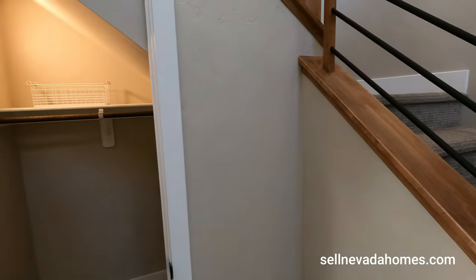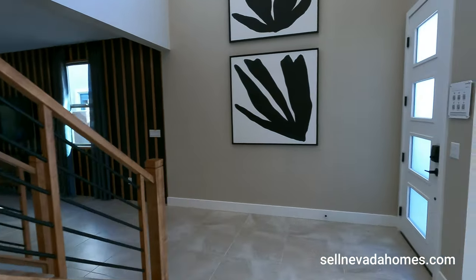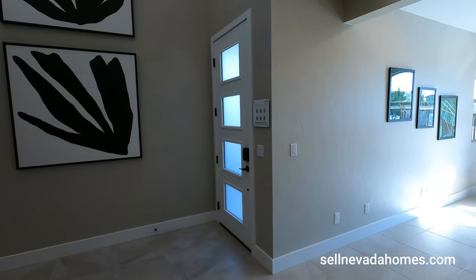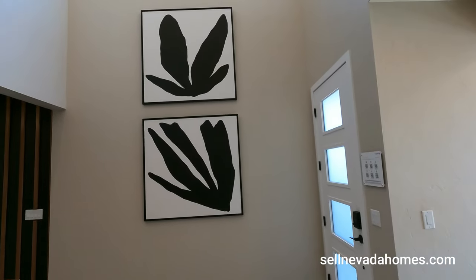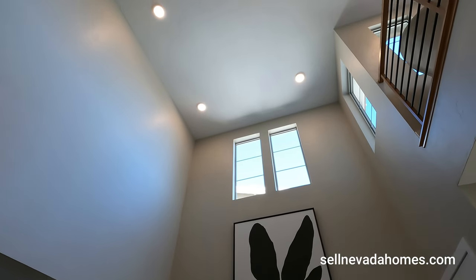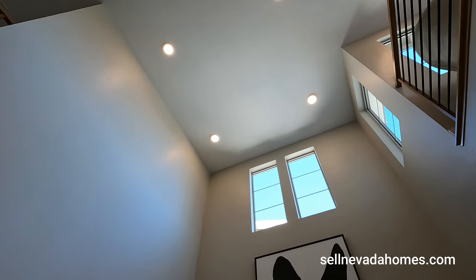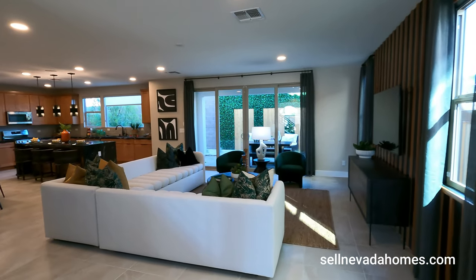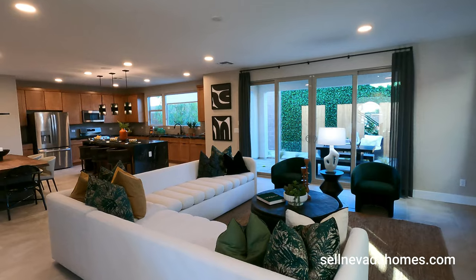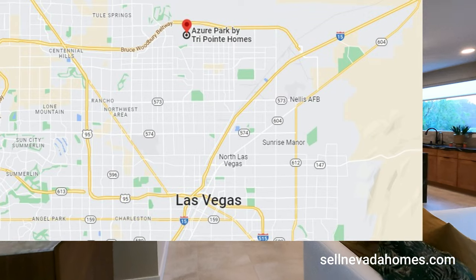Over here we have storage under the stairs. So we got our den right next to our front door. Looking up at the ceiling, I feel like a big ceiling fan or chandelier right in the middle would have been pretty good there. As far as the airport and Las Vegas Strip, you're looking at around 25 to 35 minutes depending on traffic.